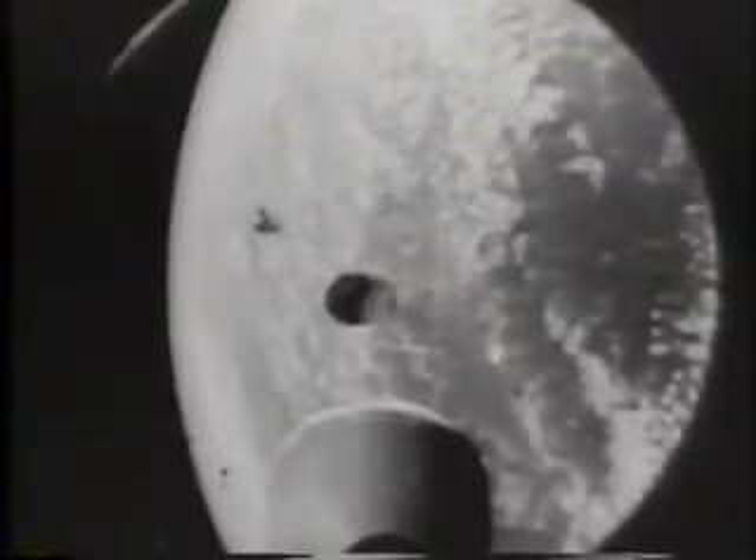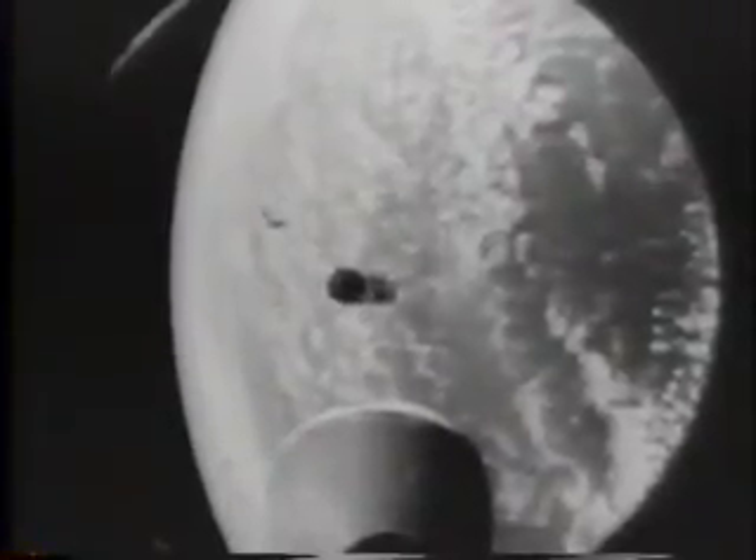At 17,000 miles an hour, the second stage leaves the abandoned first stage far behind as it soars 5,000 miles downrange. The curvature of the Earth is plainly visible. Through the magic of the camera, Earthlings take their first ride into space.